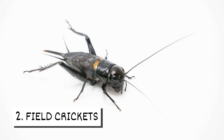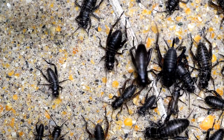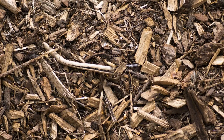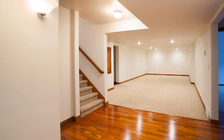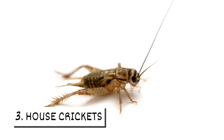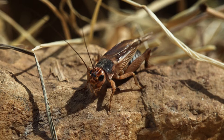Two: field crickets. These shiny black crickets can be spotted in overgrown grass, flower beds, and under mulch. If they head indoors, they gravitate to damp rooms including basements and bathrooms. Three: house crickets.